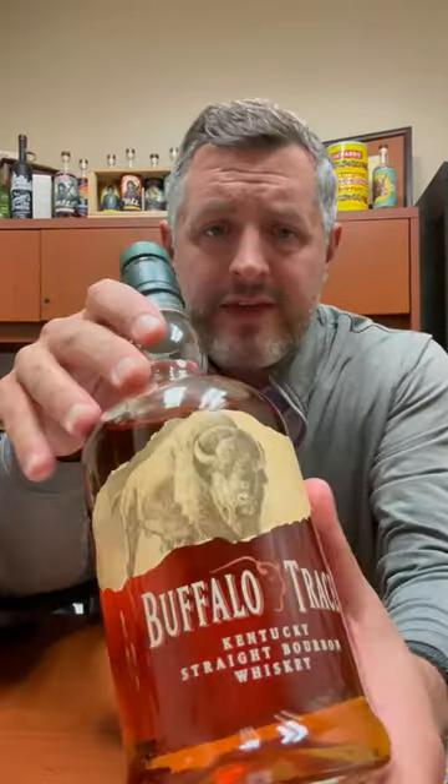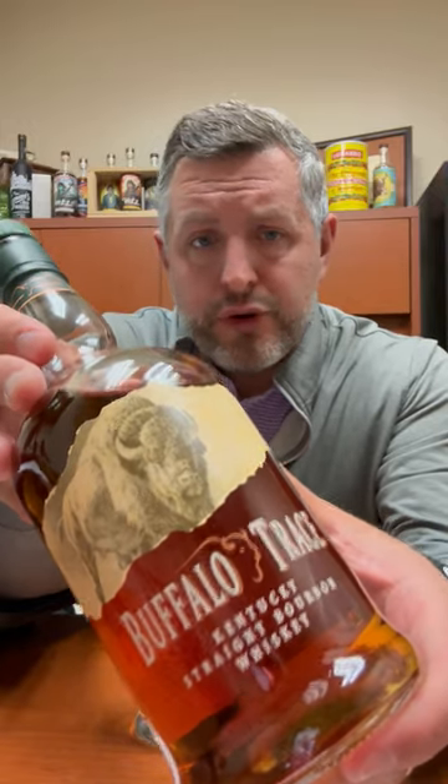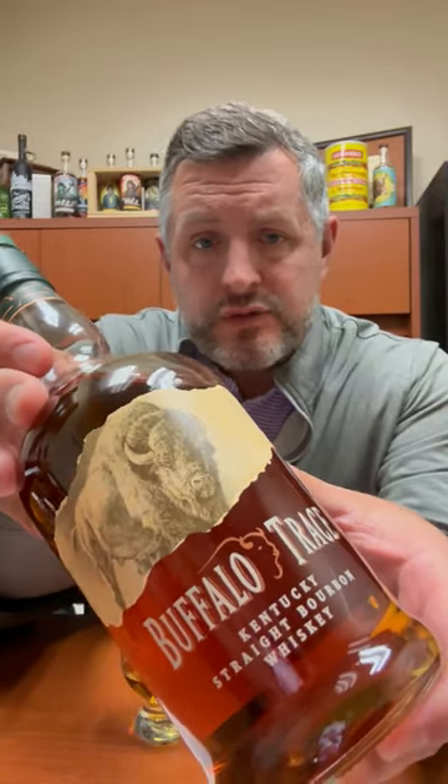All right, today I'm taking a look at the fifth in our Buffalo Trace Single Barrel Bourbon World Series for 2023. This is Warehouse L, Floor 4.